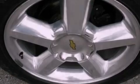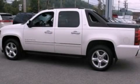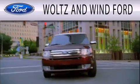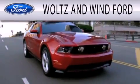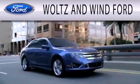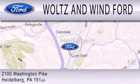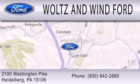We invite you to contact us today to learn more about this vehicle. Walton Wind Ford is dedicated to doing everything possible to ensure that the experience you have selecting your next vehicle is as pleasant as possible. We are located at 2100 Washington Pike in Heidelberg.